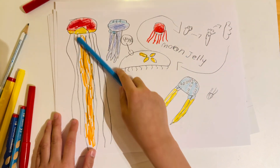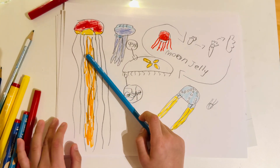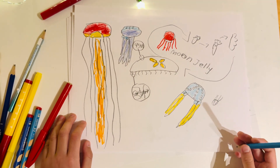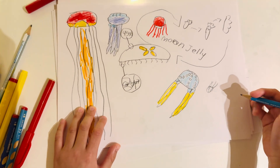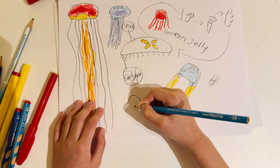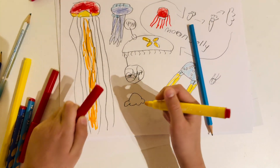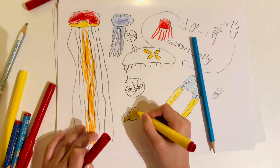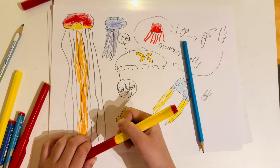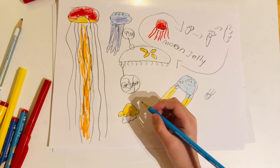Only the babies of the lion's mane jellyfish get eaten, not the adults, because they're too big and have too many tentacles — that's what Wikipedia says. The next cutest one I know is the fried egg jellyfish. It looks like a fried egg because of its yellowish appearance, which surprises a lot of visitors.